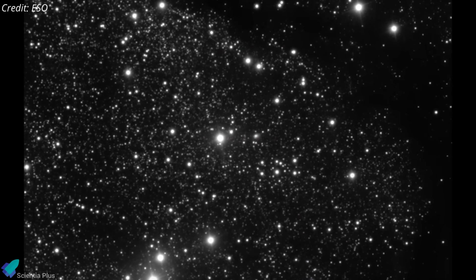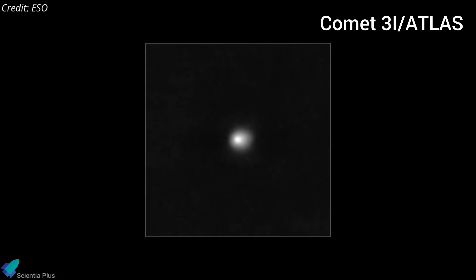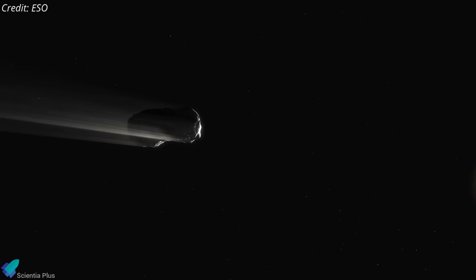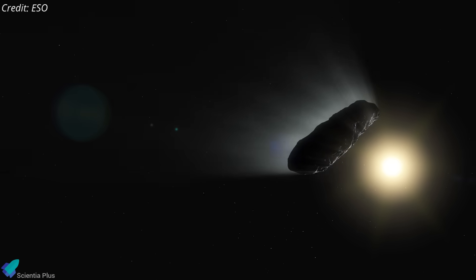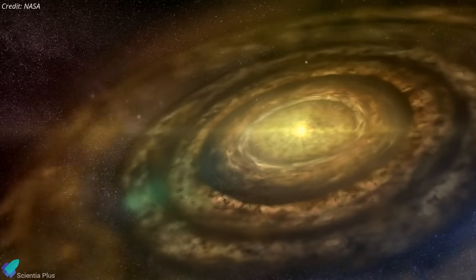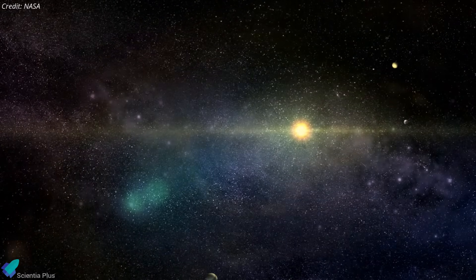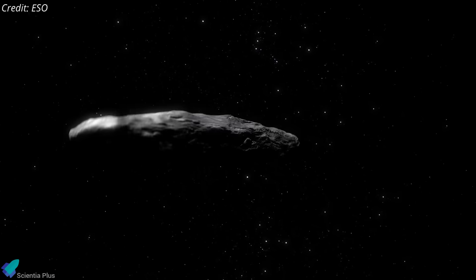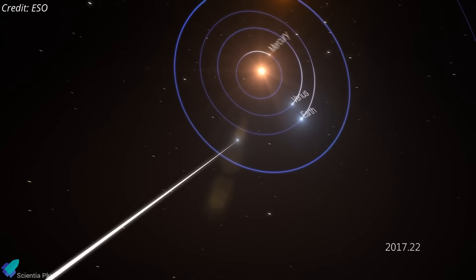On July 2nd, astronomers confirmed the discovery of a rare interstellar comet, officially named 3I Atlas, marking it as only the third known interstellar object to pass through our solar system. Interstellar objects are celestial bodies originating from outside our solar system, believed to be ejected from their original planetary systems by gravitational interactions during early planet formation, drifting through the galaxy for billions of years until they pass near another star system.